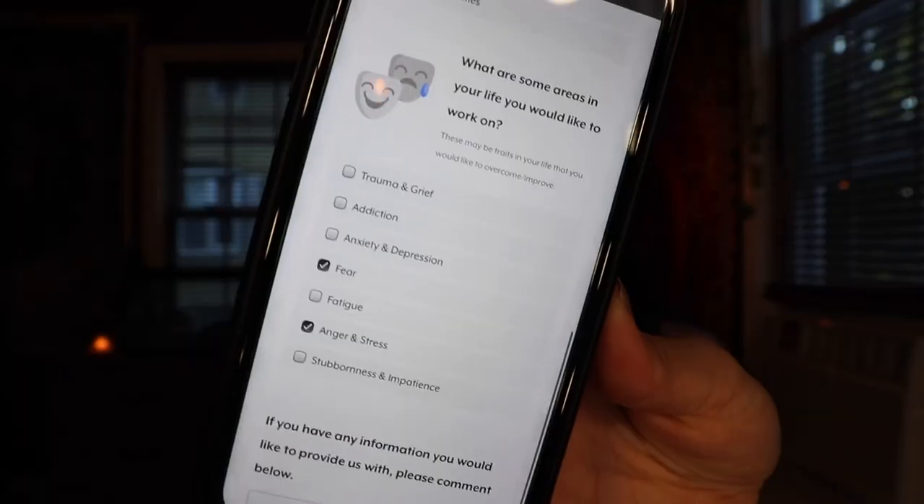The next question is: what are some areas in your life that you would like to work on? And I chose fear, anger, and stress. The last part is an open-ended section where you can put in more detail about something going on in your life. I put: I have been anxious lately and have been stressed a little at work. I also allow people to walk all over me, so I'd like to have some strength and have the courage to calmly but assertively stand up for myself.